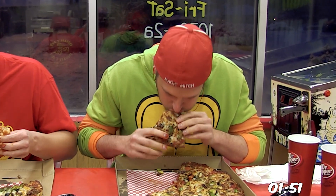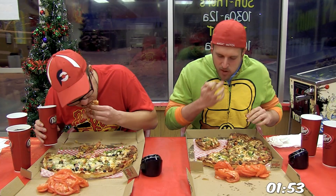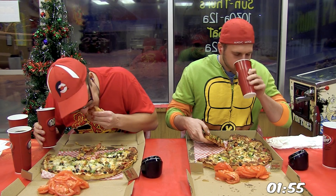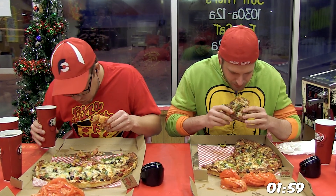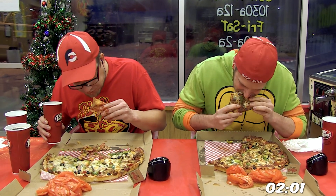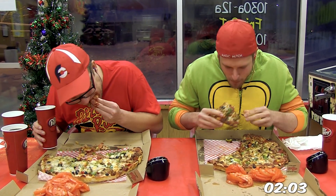Because this pizza was already just jam-packed full of toppings, both myself and Ethan were able to get our tomato slices off to the side. Now a nice little perk with this challenge is that substitutions can be made, but the overall weight of this pizza still has to be 5 pounds total.